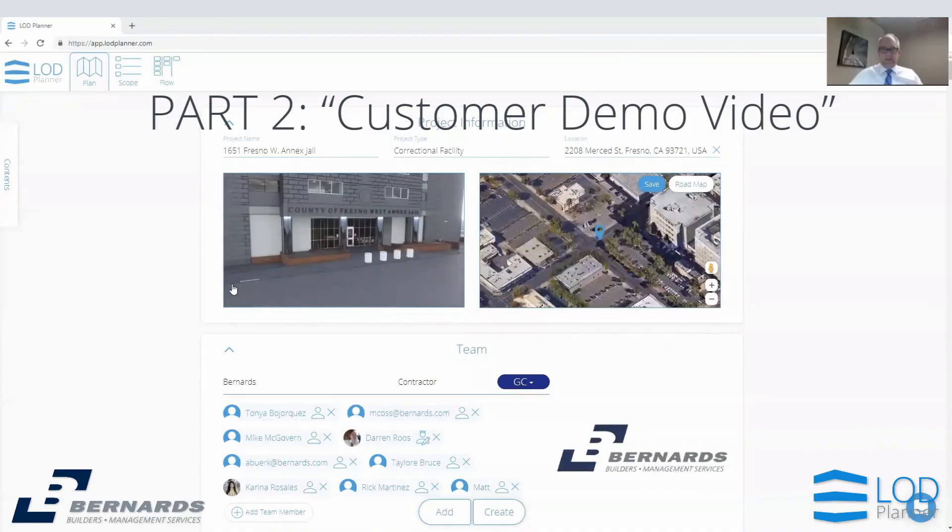Are you in a position to share your screen and show us a couple of things that aren't too private? Let me find the share screen button. Okay, here's an example of...